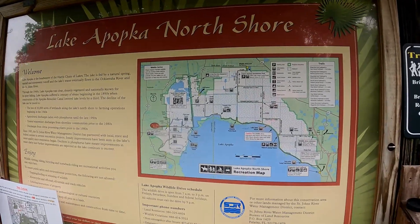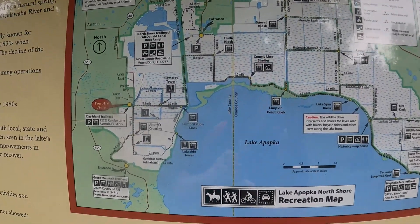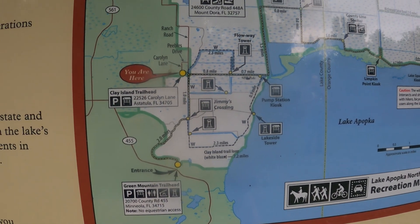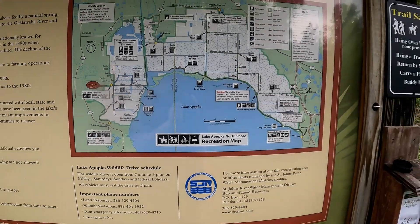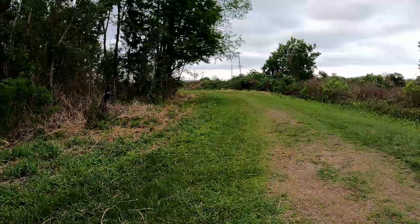Welcome back. Today we're going to be doing a small hike on the north shore of Lake Apopka. Our goal today is to get to an observation tower that's about a mile out. We're going to get close to Lake Apopka if we can, and go from there. Let's start out.